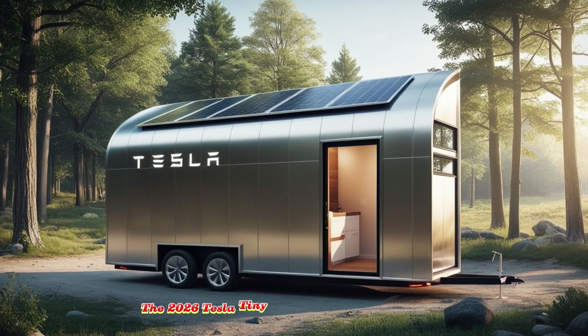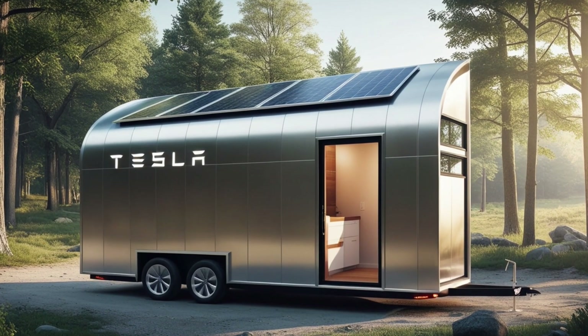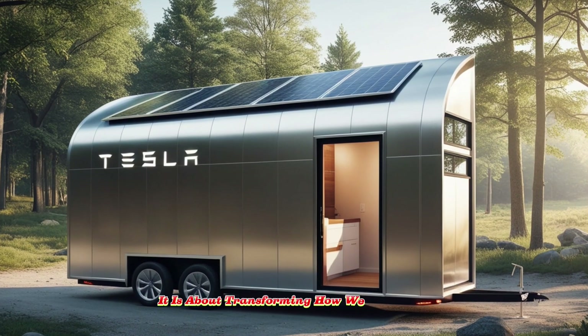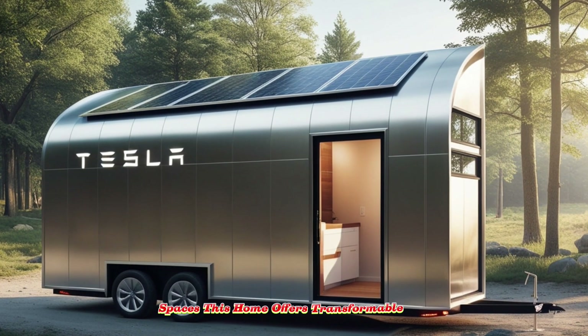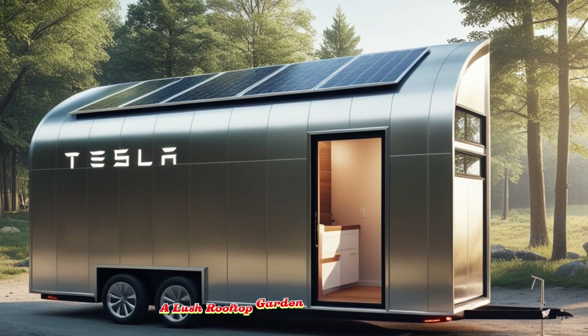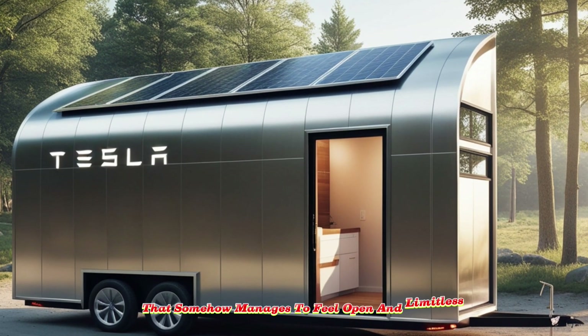The 2026 Tesla Tiny House is not about compromise or minimalism for its own sake. It is about transforming how we think about living spaces. This home offers transformable rooms, a lush rooftop garden, and a compact design that somehow manages to feel open and limitless.